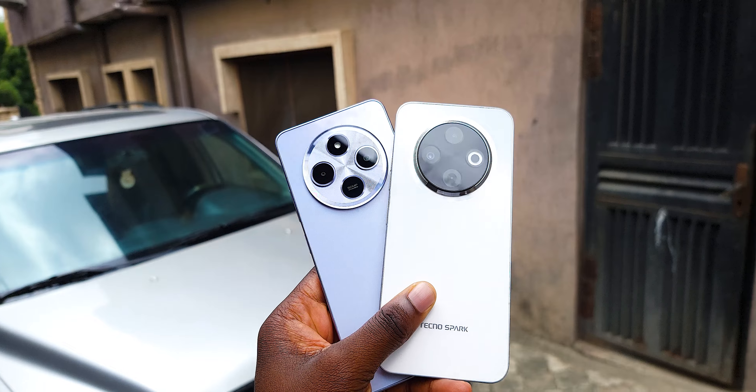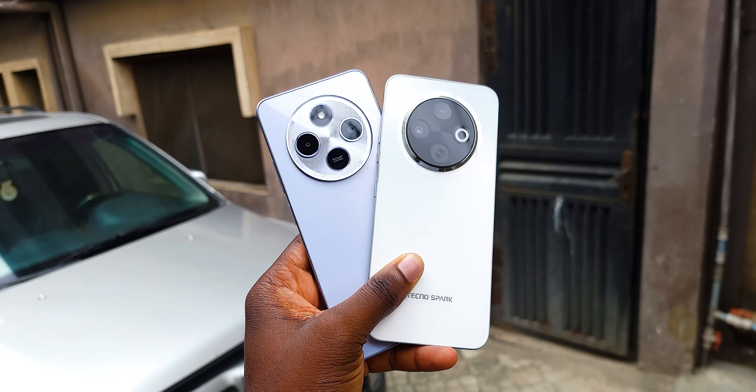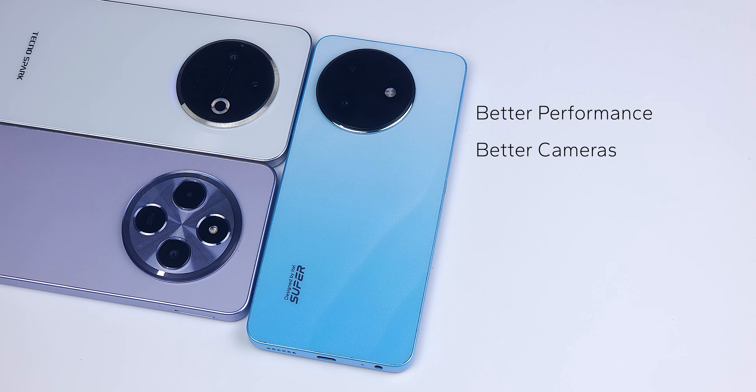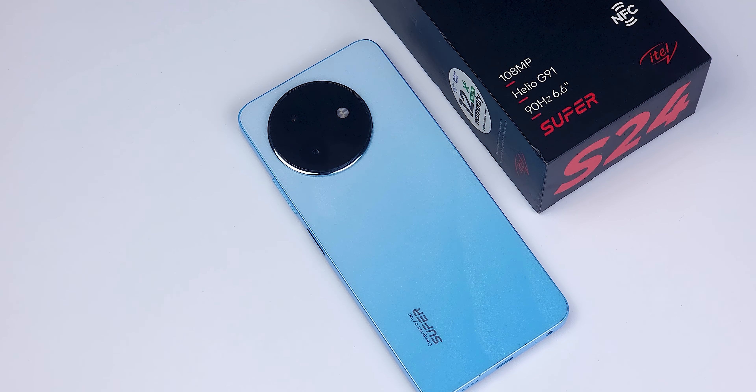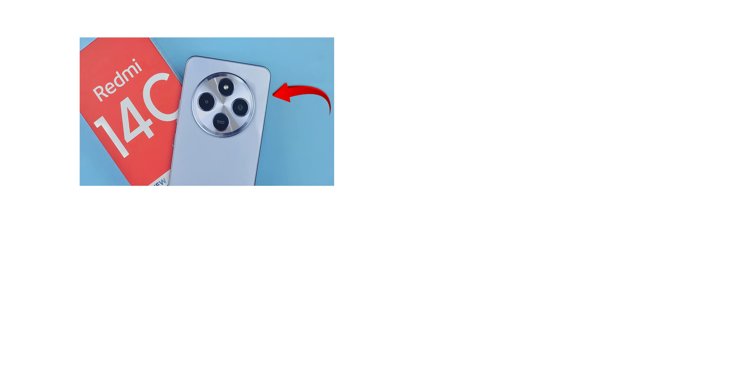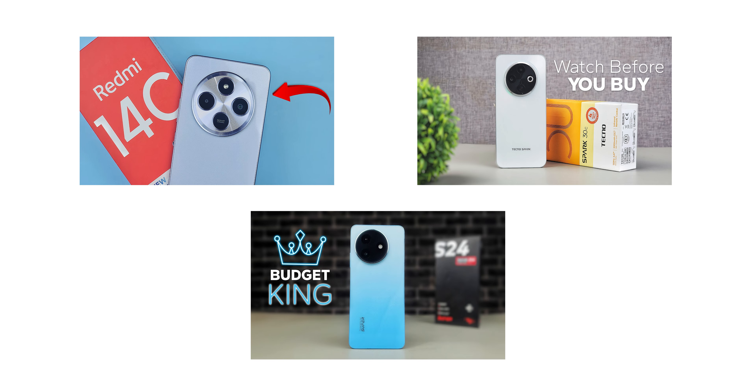So which phone should you choose — the Tecno Spark 30C or the Redmi 14C? I actually want to throw a wildcard into the mix: it's the ITIL S24. Just hear me out — it has better performance and better cameras than both the Spark and the Redmi. It also features stereo speakers, and its 8GB RAM variant is even more affordable. The only downside is that it's still on Android 13. If that's not a deal-breaker for you, the ITIL S24 might just be your better option. Remember, I've reviewed all these phones on my YouTube channel — I'll link them in the description below.